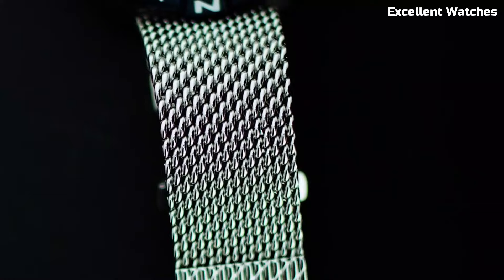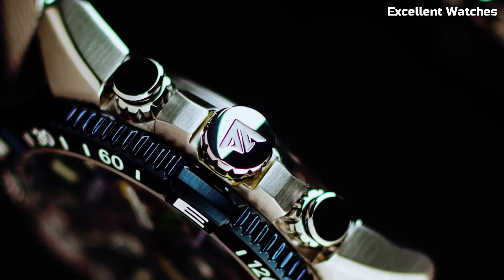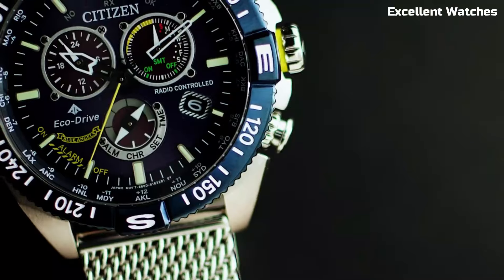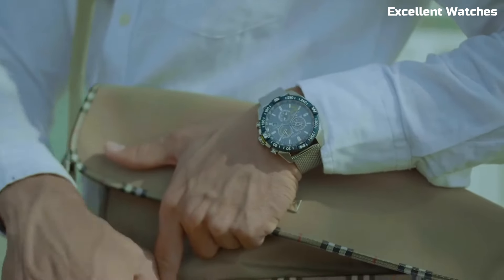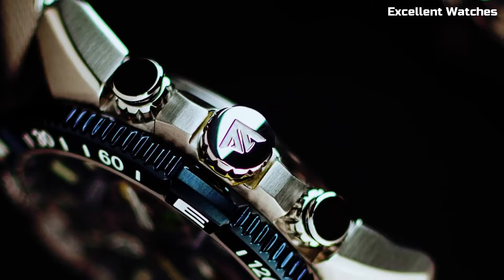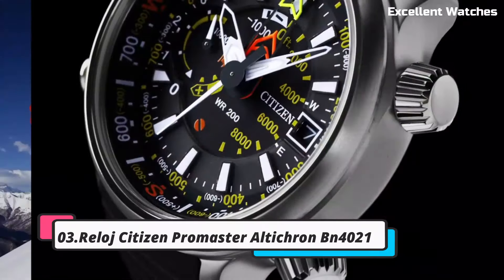The watch features a world-time function, a slide rule bezel for calculations, a perpetual calendar, and alarms, making it an indispensable tool for globetrotters. Its durable stainless steel case, anti-reflective crystal, and comfortable strap ensure both style and resilience. The Navihawk's combination of functionality and sleek design make it a top choice for those who demand accuracy and sophistication in their timepiece, both in the air and on the ground.